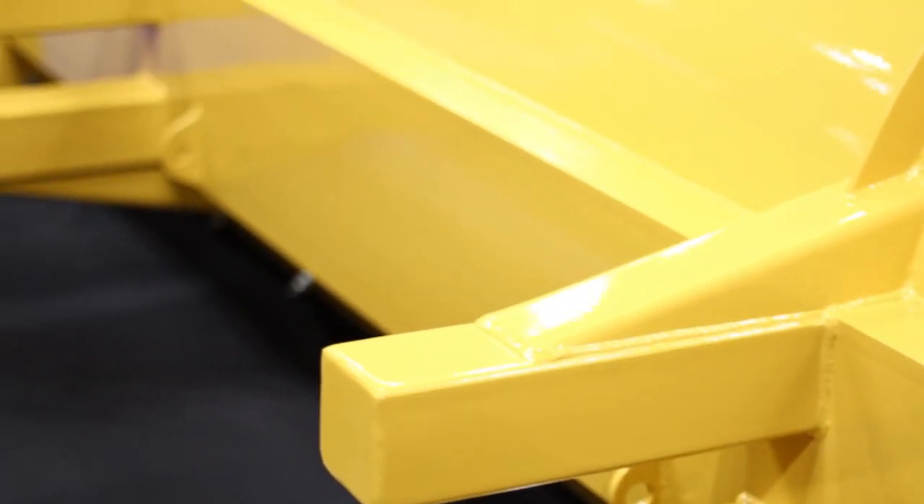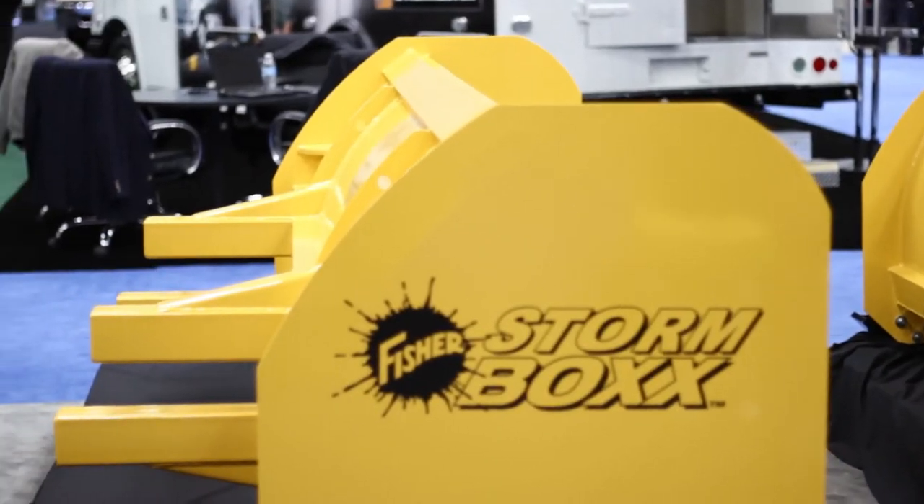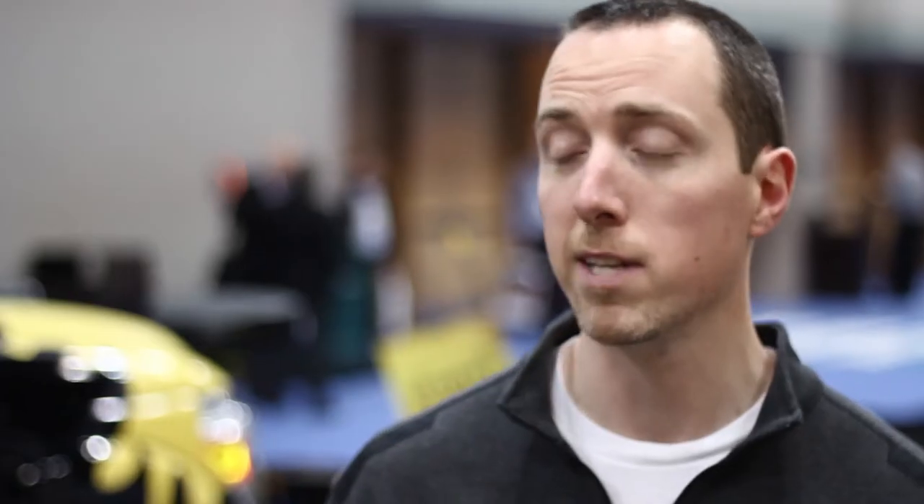Our new skid steer application is for any skid steer. It has a universal mounting plate and it actually utilizes our current blades. We have the X blade, which is available in 8 and 9 feet in stainless steel, or it also attaches to the current HD series, which is offered in four different sizes in mild steel as well.